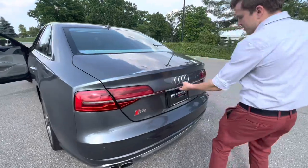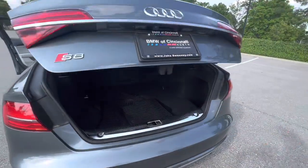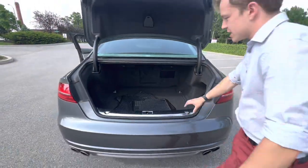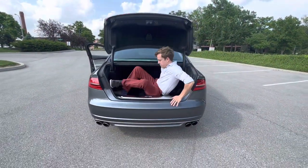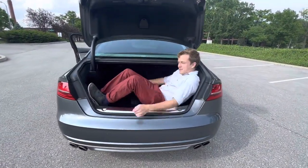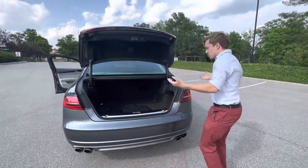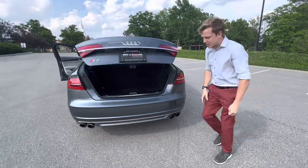Inside the trunk you've got room for probably about two or three of me. It's a power trunk so you don't have to worry about forcing it open and closed — just press the button and walk away. Let's take this thing on a little drive, shall we?